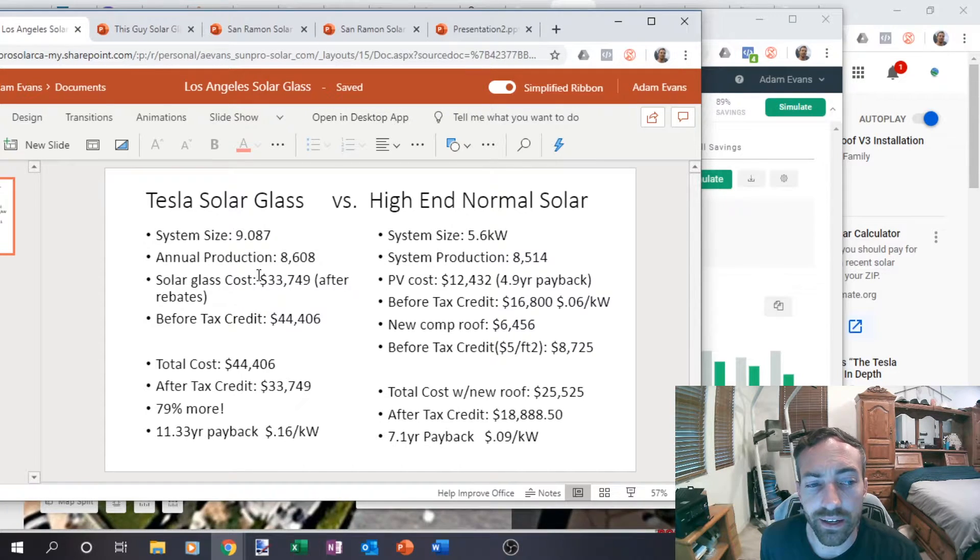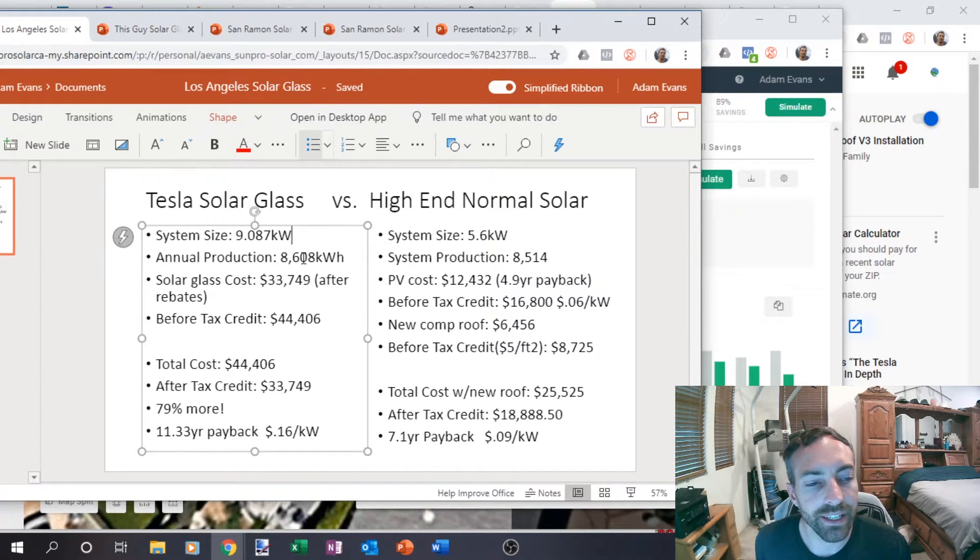He did a nine kilowatt solar glass system with annual production of 8,608 kilowatt hours, and his solar glass cost was $33,800 after the rebate — so before the tax credit, $44,406. A regular PV system that produces about the same amount of power — I got really close at 8,514 kilowatt hours. And I could add more panels to get more production, but that PV cost would be about $12,432 for standard to high-end panels like LG with a 25-year warranty.